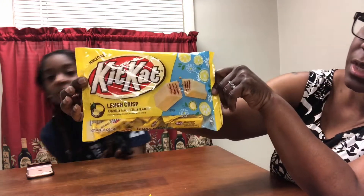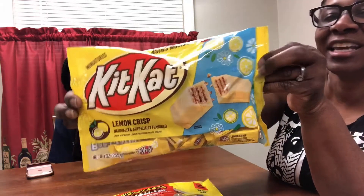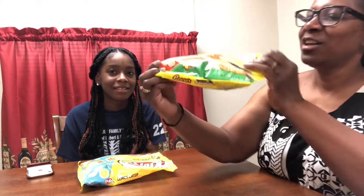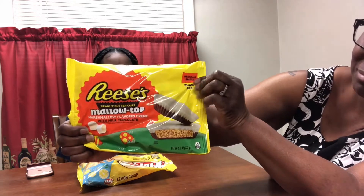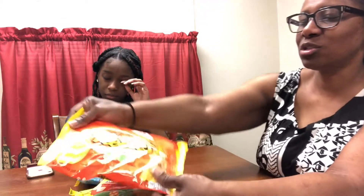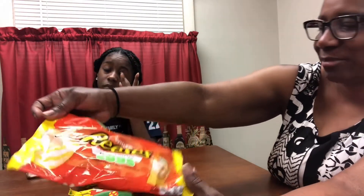I'm going to show y'all the three candies we have. We have the Kit Kat Lemon Crisps — yes, lemon crisps. And then we have the Reese's Peanut Butter Cups Marshmallow Top, which looks good. And we also have the Reese's Peanut Butter Eggs.